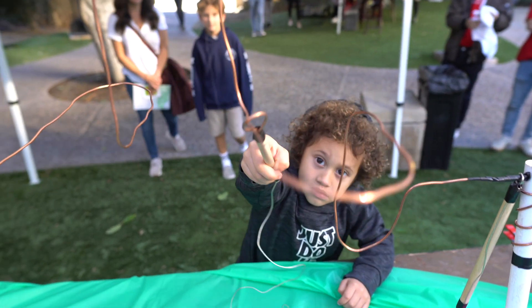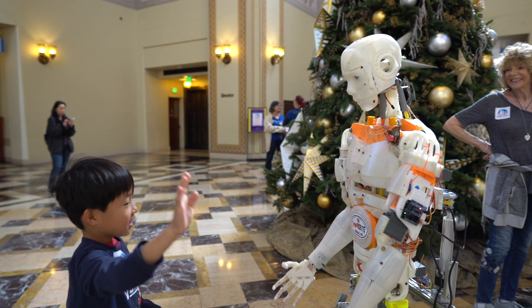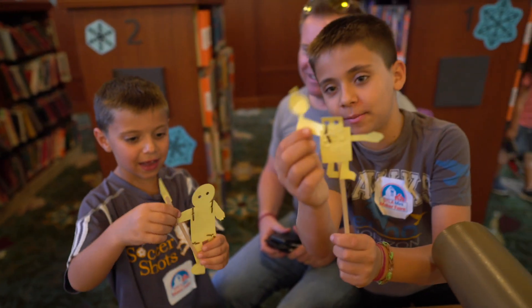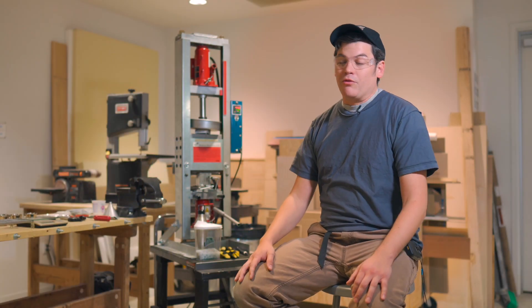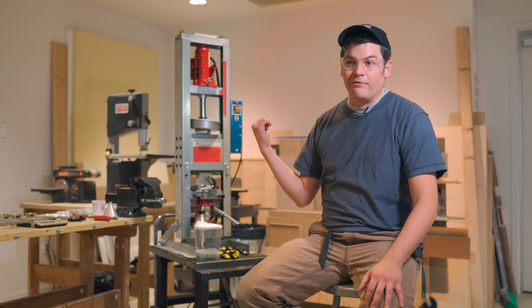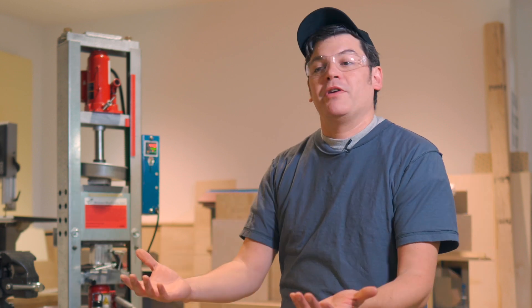I see that younger kids are getting involved more in it, and it won't be a niche thing anymore. Everyone, or a majority of people, will be makers. There'll be garages filled with workshops and the car's parked out in the front yard. I think more and more people will — I won't say identify as makers — they'll just be them and they won't realize it.